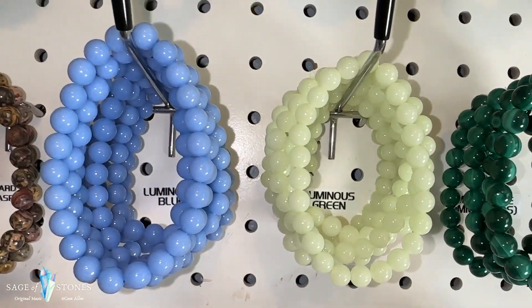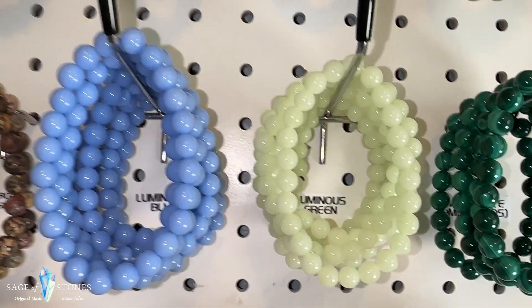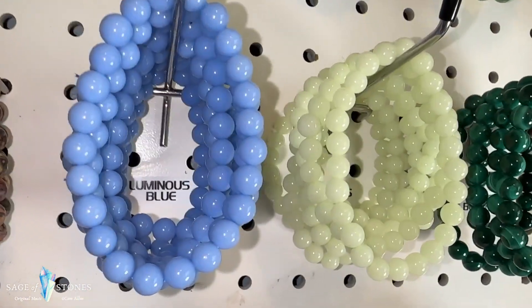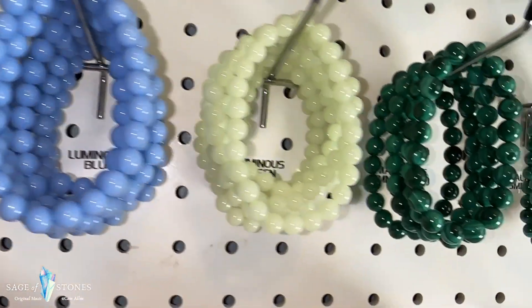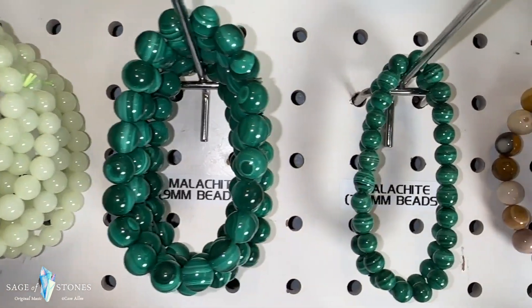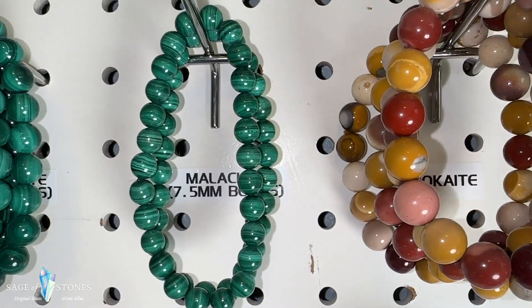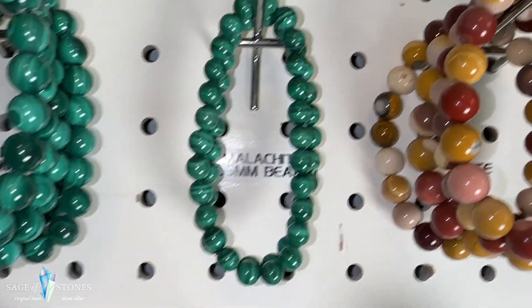These are gorgeous lapis lazuli and labradorite — super blingy on the labradorite as well. And then this is a lava stone bracelet but it also has a bead for each of the seven chakras, and I've just got one of those left. I've got a couple of leopard skin jaspers. These two are super fun especially for the kids — these are luminous blue and luminous green bracelets, man-made but they glow in the dark super brightly, so pretty cool. I've got a couple of different sizes in the malachite beads — the 9 millimeter beads on the left and 7 and a half millimeter beads on the right.